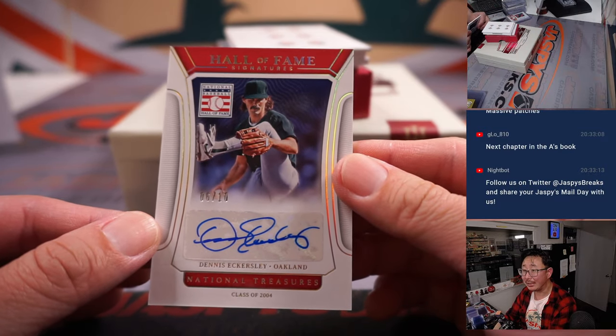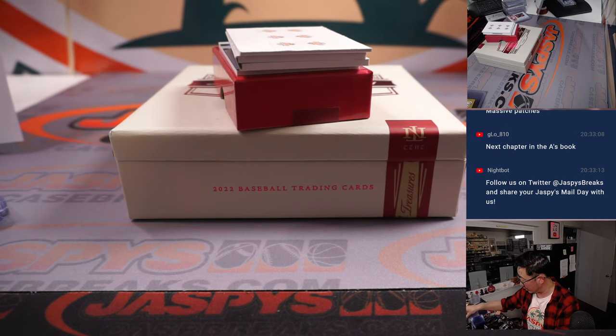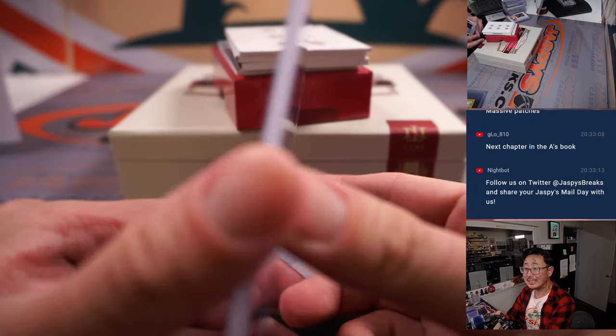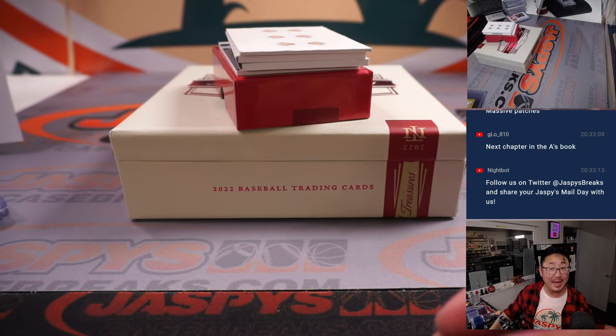There's Dennis Eckersley — The X. Six out of ten. A great leg kick, great mustache. And this is for the A's — Oakland, six. Ed Peab with the number six.